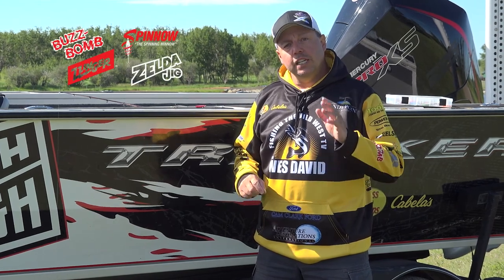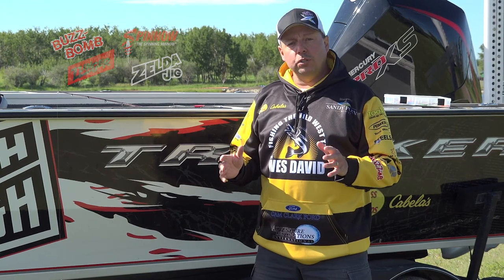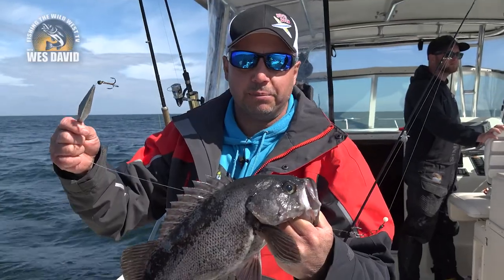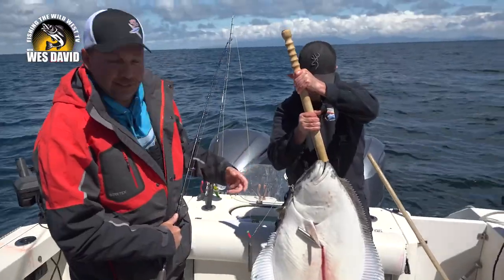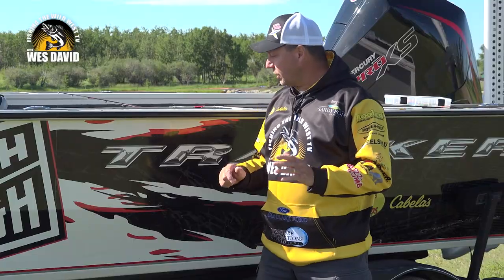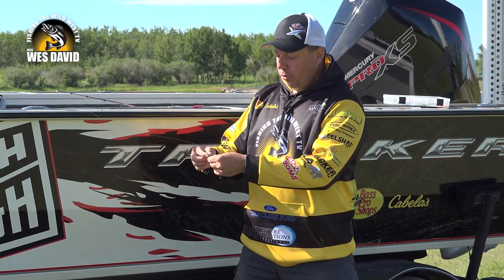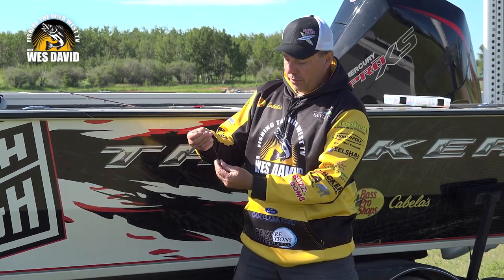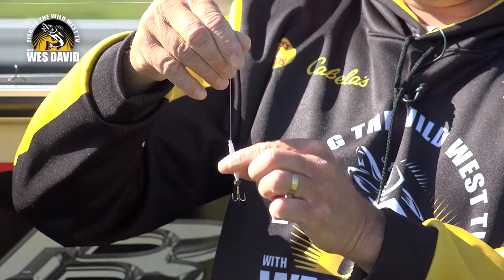Another lure company that really understands flash and vibration is Buzz Bomb Tackle. Known out on the West Coast for a variety of saltwater species such as rockfish, salmon, even halibut, I've been using it in freshwater and have had great success. The Buzz Bomb goes through your line — there's a little stopper and it ties directly to your hook. This is an incredible little bait.